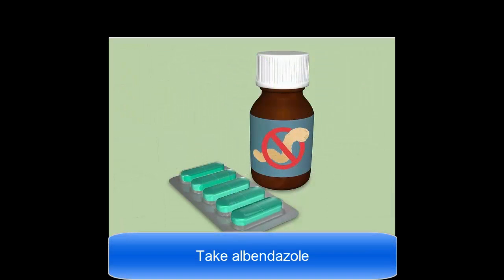Take albendazole. This medication keeps worms in your body from growing and multiplying while also eliminating the already existing worms. Once you are infected, your doctor will most likely recommend that you take this medication for a year to prevent recurrence of the worms. Talk to your doctor about getting a prescription and follow his or her specific instructions. You should take each pill with a meal. Pregnant women and people with chronic diseases like sickle cell anemia should not take this medication.